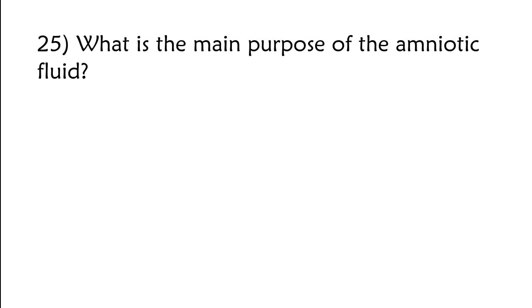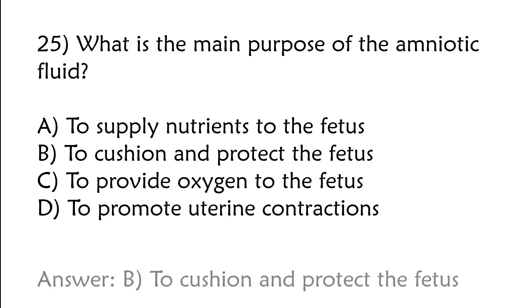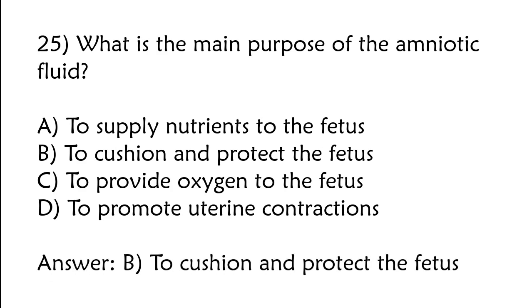What is the main purpose of the amniotic fluid? A) To supply nutrients to the fetus, B) to cushion and protect the fetus, C) to provide oxygen to the fetus, D) to promote uterine contractions. The correct answer is option B: To cushion and protect the fetus.